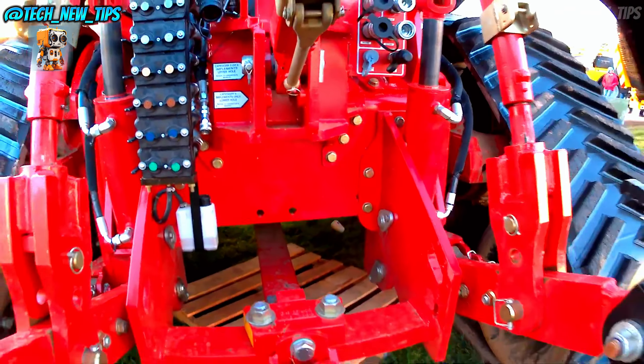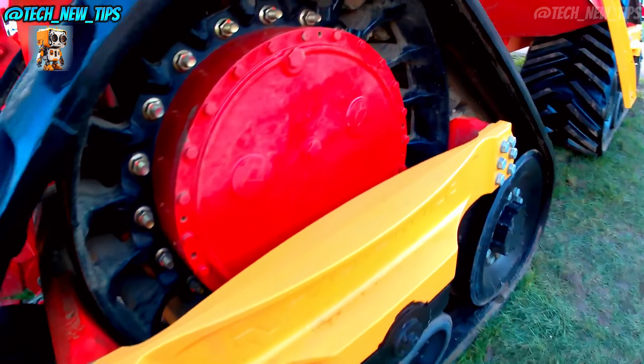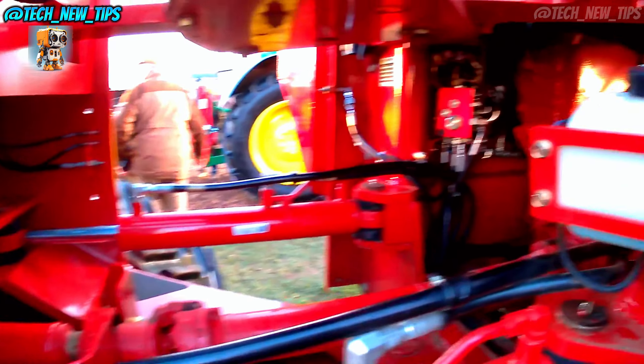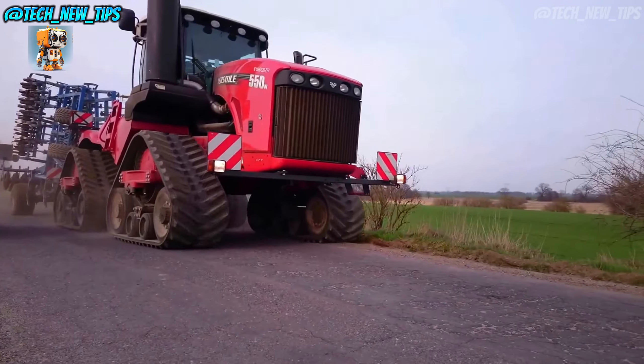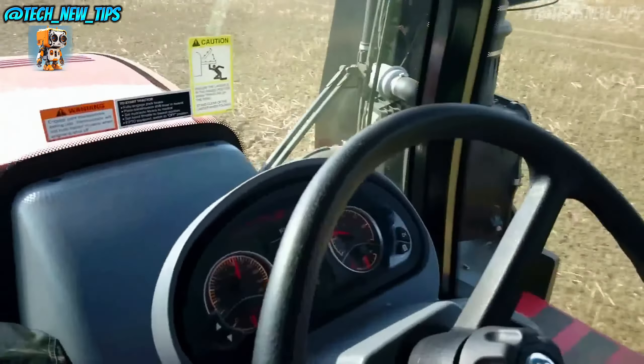The Delta Track really shines in tough conditions. Its tracks provide unmatched traction, so you can work in wet, uneven, or hilly terrain without worry. This versatility is what makes the Delta Track a go-to choice for farmers who need reliability across all types of fields.